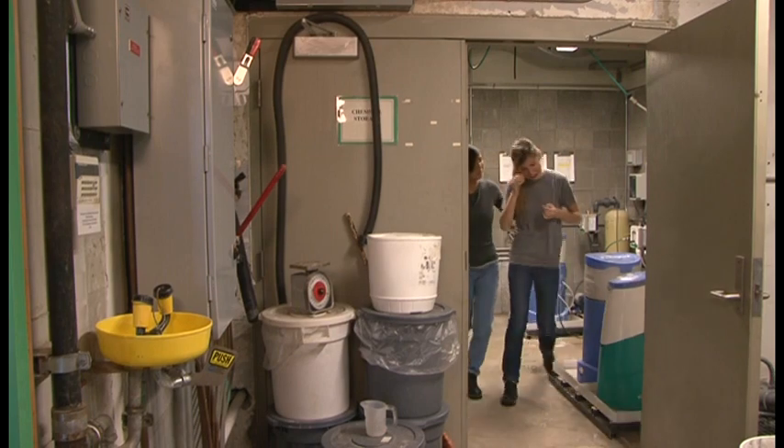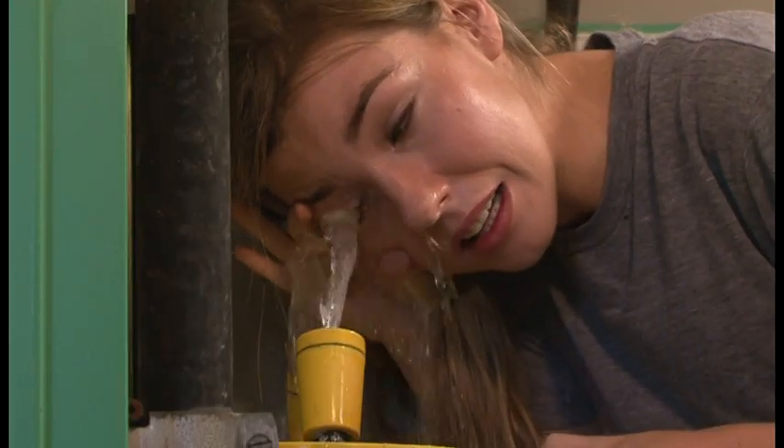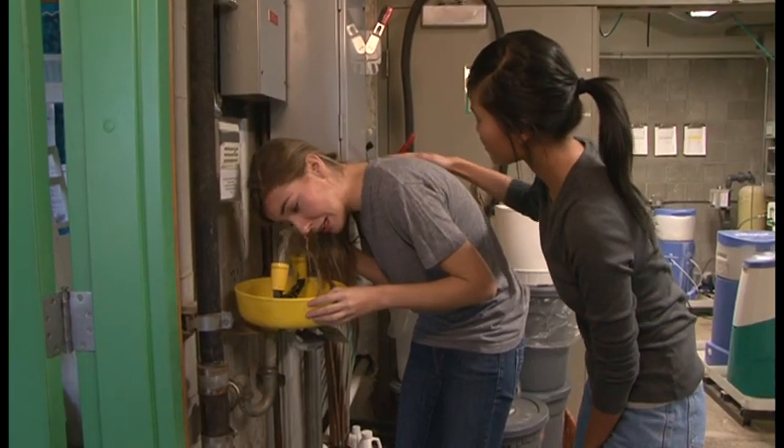To minimize damage, immediately flood the eye with large amounts of water. Hold the eye open and flush continuously for at least 15 to 30 minutes. Flush outward from the nose side of the affected eye to prevent contamination of the unaffected eye.